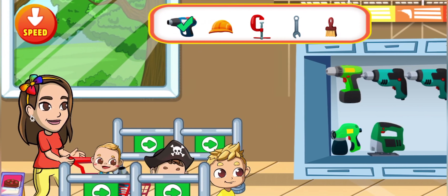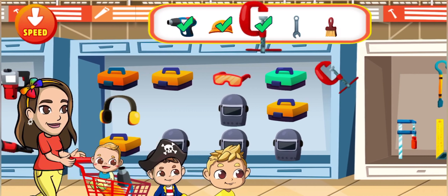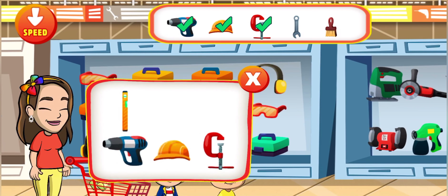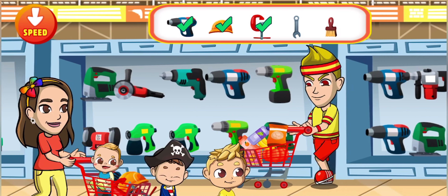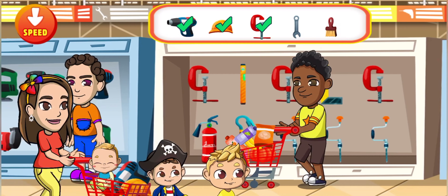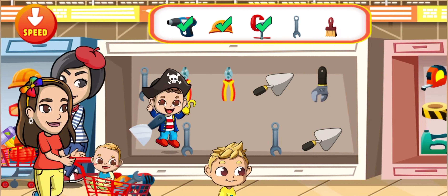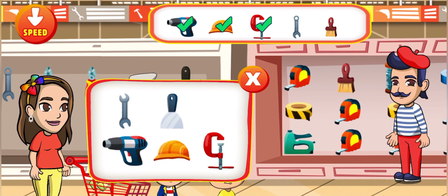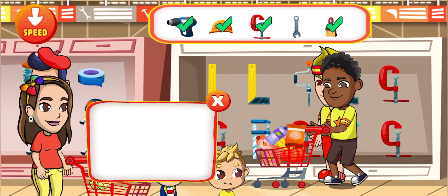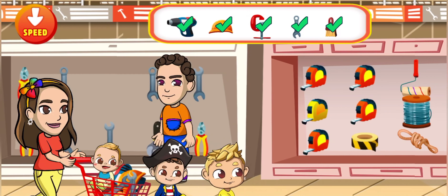We have five things in the list. Hot air gun. Safety helmet. Red clamp. Open-end wrench. Brush. Open-end wrench. Combination wrench.